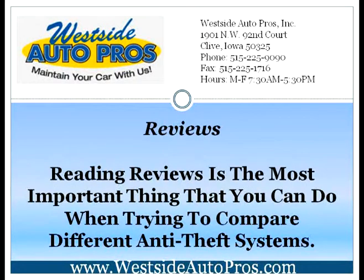Reviews. Reading reviews is the most important thing that you can do when trying to compare different anti-theft systems. Online reviews will help you to understand what to expect from each and every anti-theft system. You can read customer reviews to see how the system has worked for actual consumers. You can also read reviews from professional websites, which will help you understand how professionals view the product. By reading all of this information, you can better differentiate between different anti-theft brands and companies.